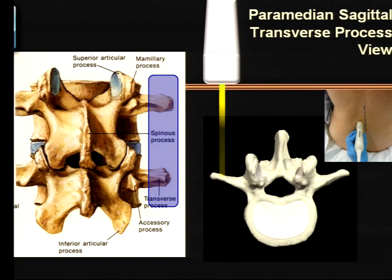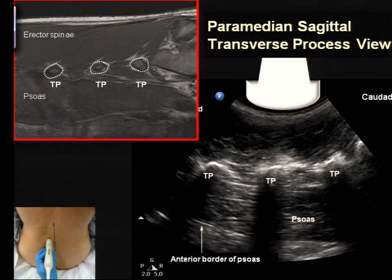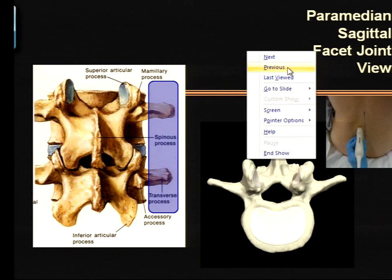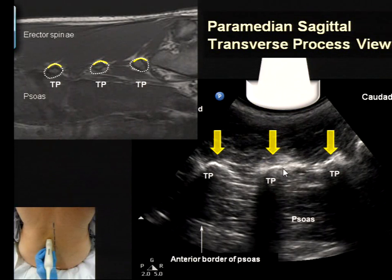Starting from lateral to medial, the first structure you can visualize in the spine with the paramedian sagittal view is the transverse process. The beam is well out lateral, cutting the transverse processes in cross-section. Because they're bone, what they appear like are these finger-like shadows with a hyperechoic tip above them. If you see three of them, that's called the trident sign — the image you saw in the last presentation for the psoas compartment block.